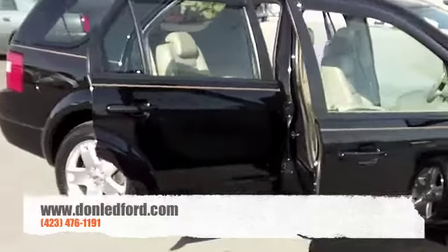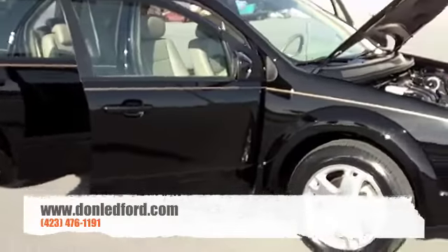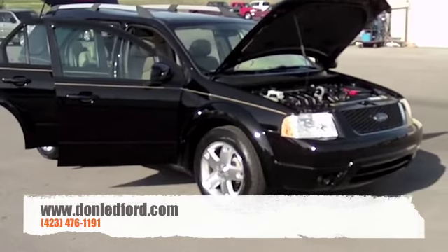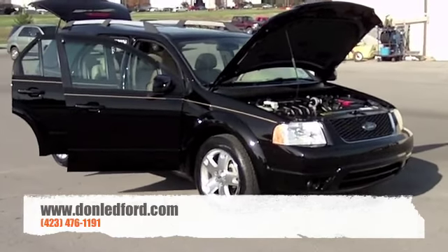Very nice 2007 Ford Freestyle Limited. Get on down to dawnledford.com or give us a call at 423-476-1191.